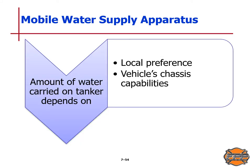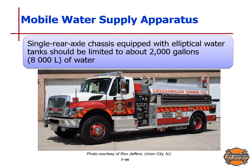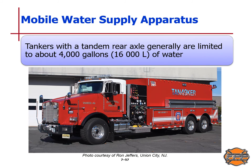The amount of water carried on a tanker depends on local preferences and the vehicle's chassis capability. One of the most common weight-related design problems is trying to carry too much water on a specific chassis. Pumper tankers and square-side tankers with T-shaped water tanks on a single rear axle chassis should carry no more than 1,500 gallons (6,000 liters). A single rear axle chassis with elliptical water tanks should be limited to about 2,000 gallons (8,000 liters), and tankers with a tandem rear axle are generally limited to about 4,000 gallons (16,000 liters).